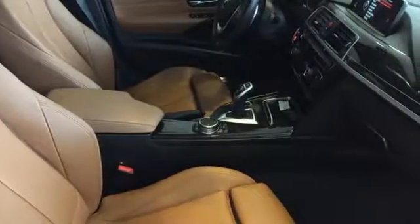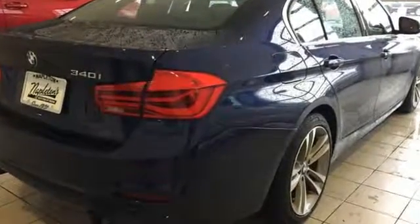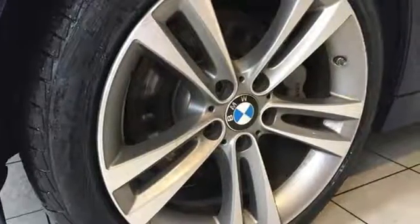Car and Driver writes: so far the engine's thrust and the transmission's flexibility have been a joy to exercise. BMW — sheer driving pleasure.